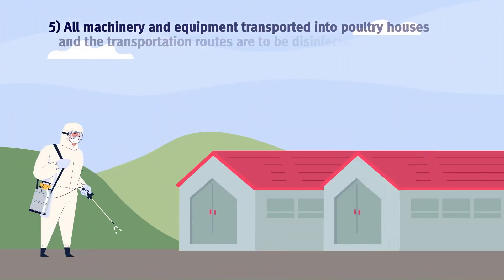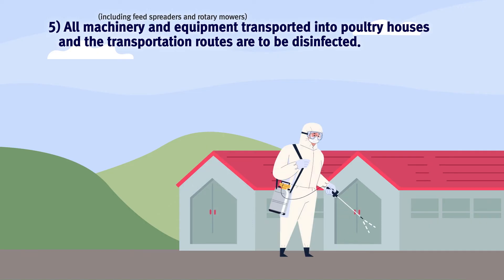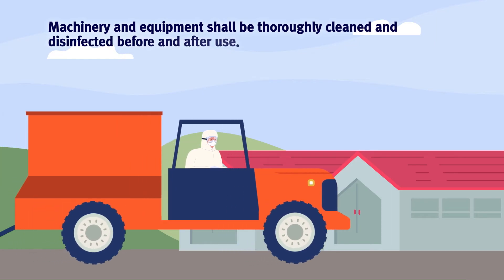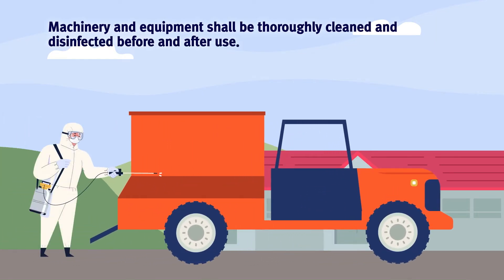All machinery and equipment transported into poultry houses and the transportation routes are to be disinfected. Machinery and equipment shall be thoroughly cleaned and disinfected before and after use.